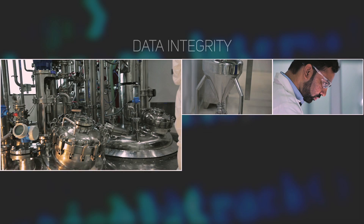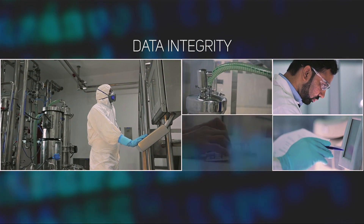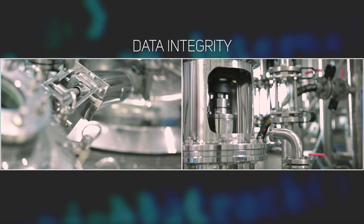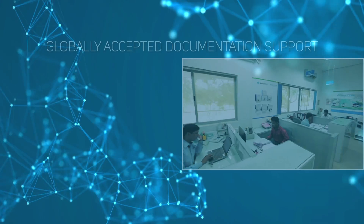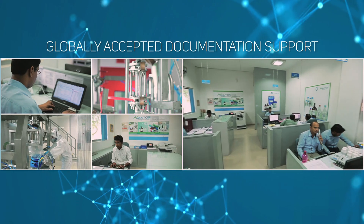This helps streamline product development and directly impacts process productivity and drug safety. Data integrity is core to our manufacturing philosophy. At Avantor, we ensure complete, accurate, and consistent data complying with FDA guidelines. We also provide full regulatory documentation support to our customers.